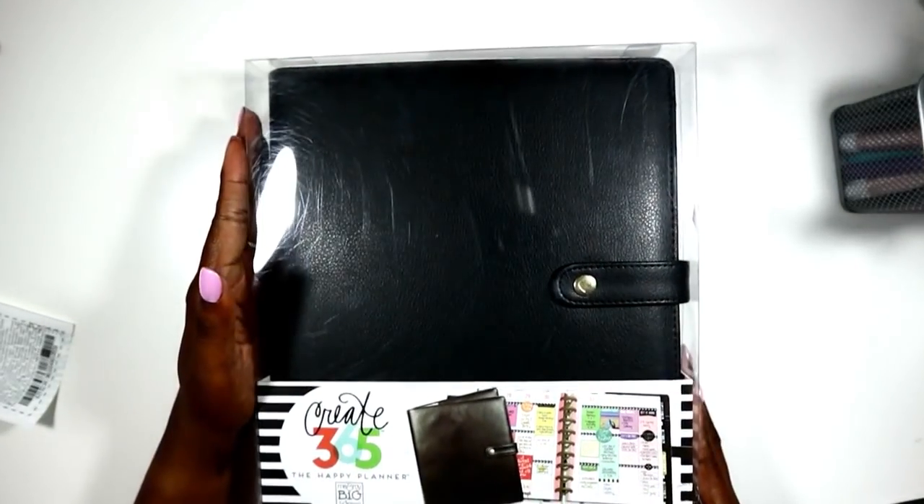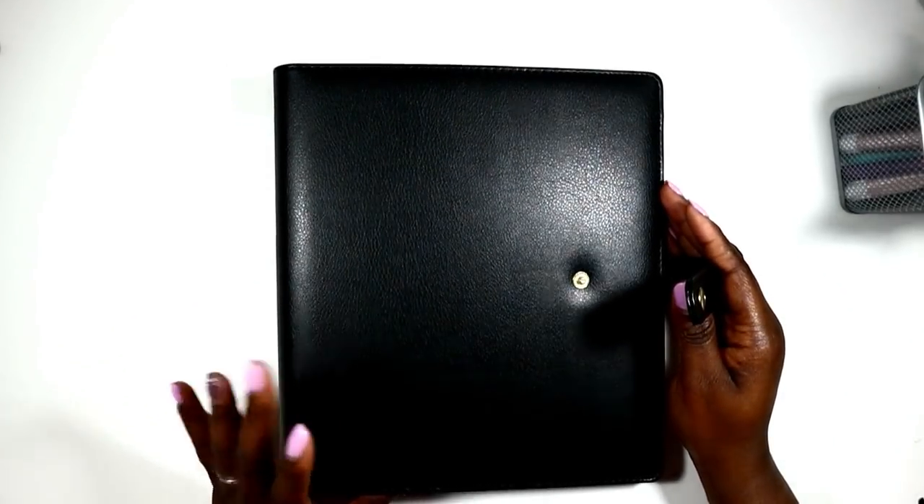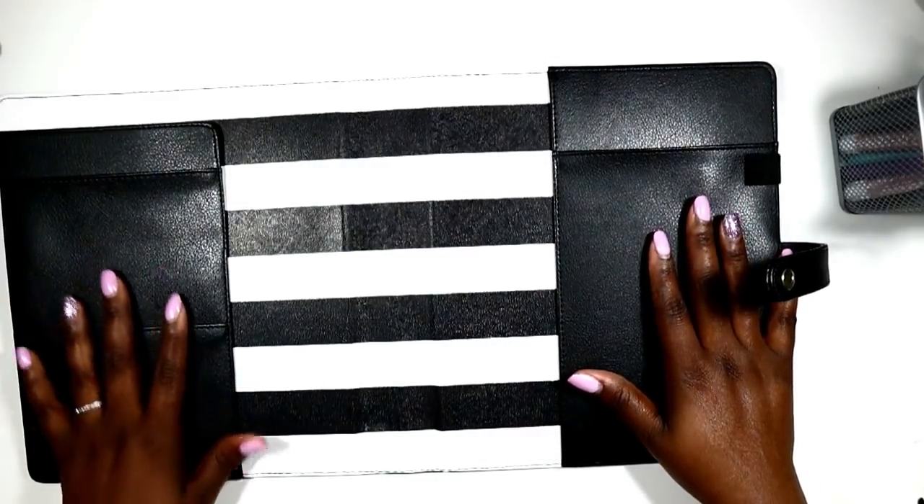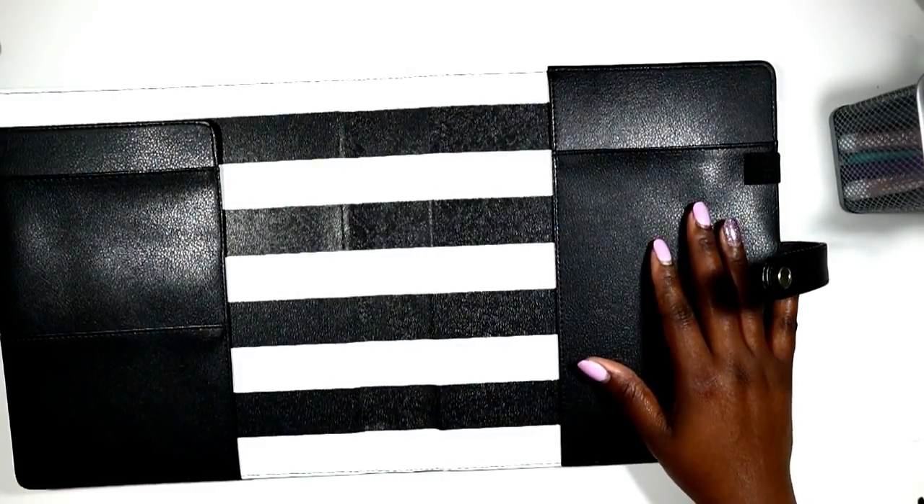The final thing I purchased is the classic size deluxe cover. It's red so it may not focus on camera, but I paid $17 and got 25% off, so it was a really great deal. I'm going to go ahead and move my planner over into this one. There were a couple of classic size planner deluxe covers on sale — they had rose gold and plain gold as well.